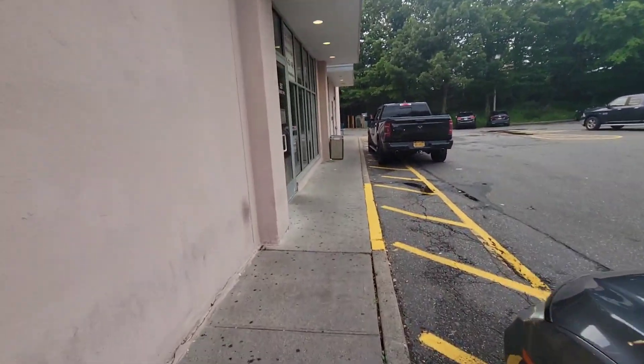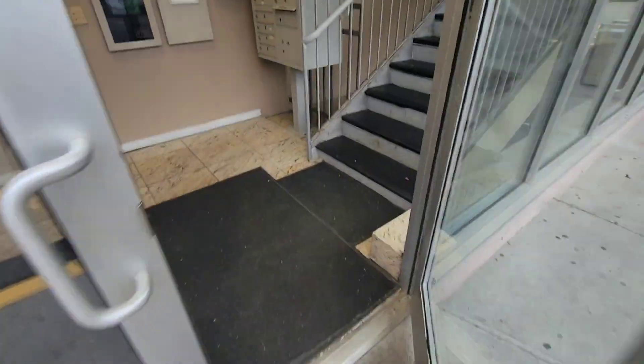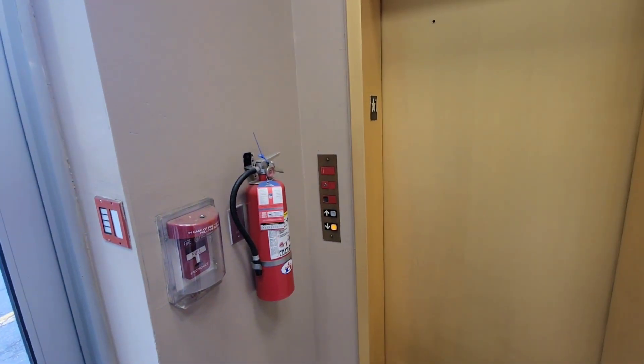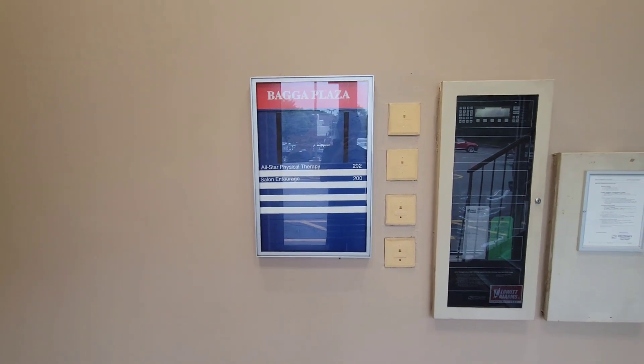This is the elevator at Baggup Plaza, if it's open. We are in. We got a Tissendover. It smells interesting here. I think it was painted last time I was in here. Baggup Plaza — that's all they have for it.